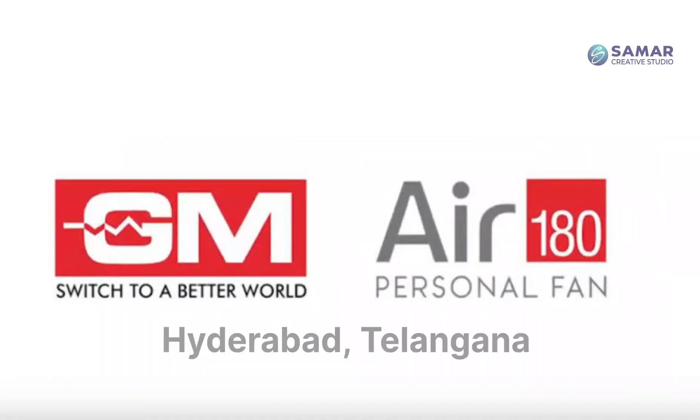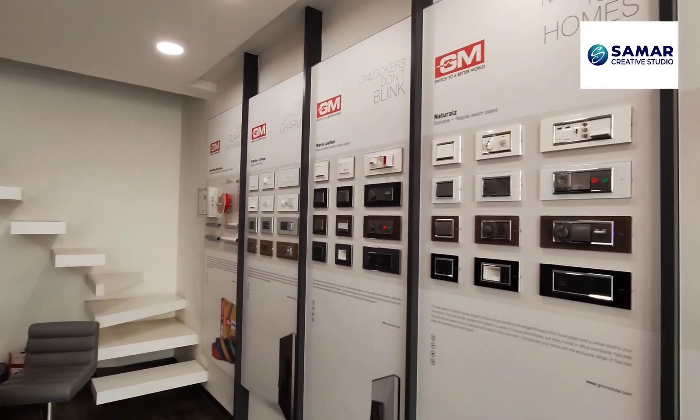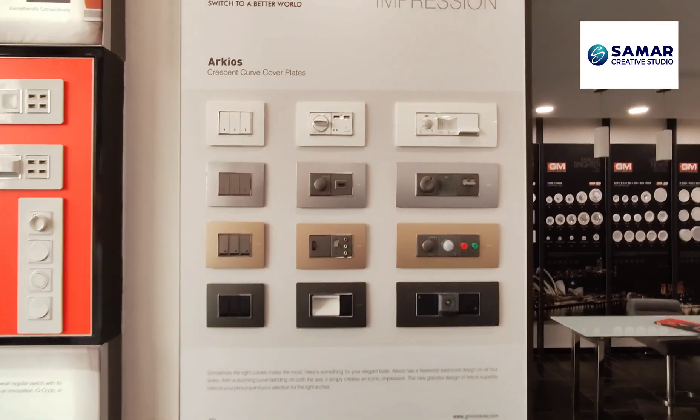Recently we had been to the GM Experience Center in Hyderabad and will share with you all the possible products available from GM. This is quite an extensive and detailed video so please don't miss it. This is Mr. Rakesh who helped me with all the GM's latest details — thank you Rakesh.